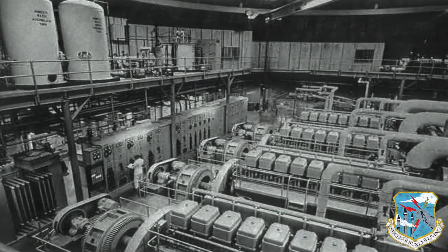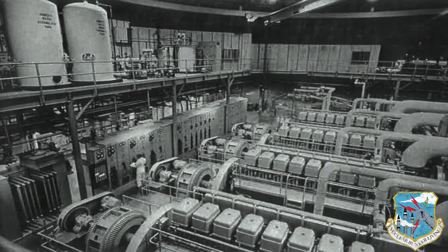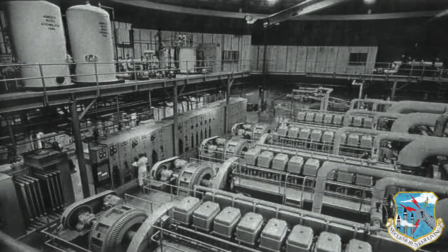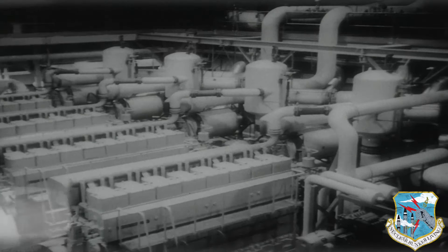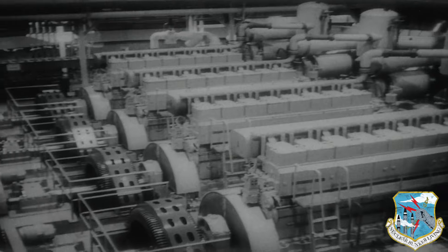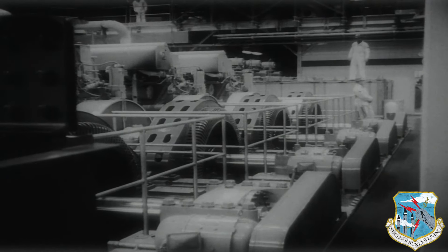An operational view of the powerhouse taken from the mezzanine level. The diesel generators dominated the power dome when the Titan-1 was active. These generators were manufactured by Worthington, and each could produce 1,000 kilowatts of 2,400 volts, three-phase power at 60 hertz.